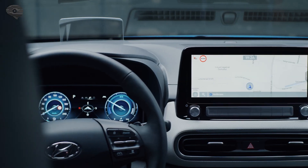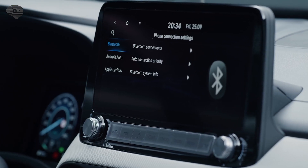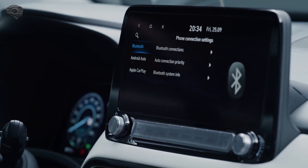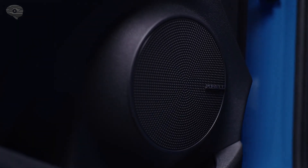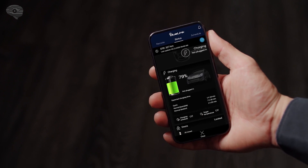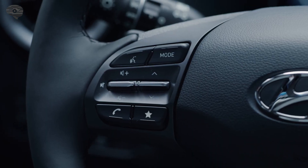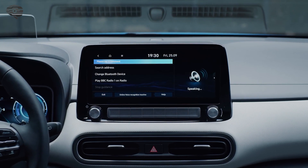The navigation system has a 10.25-inch screen. The system features Apple CarPlay, Android Auto and the Krell Premium sound system. The BlueLink app allows you to easily control relevant functions with your smartphone. You can remotely check the status of your battery or control the charging process. Several convenience features like the climate system can be controlled through a simple voice command.